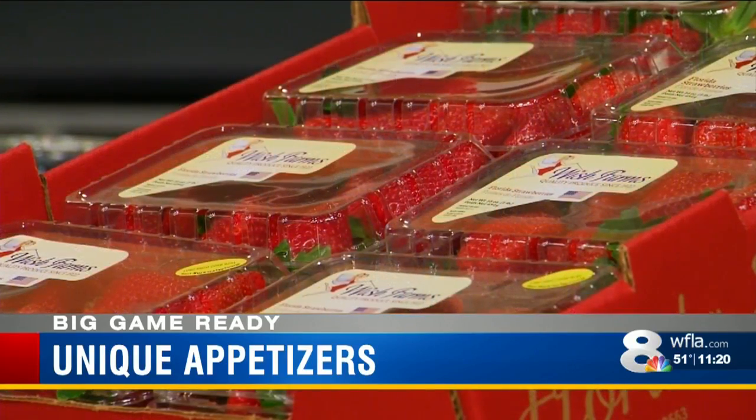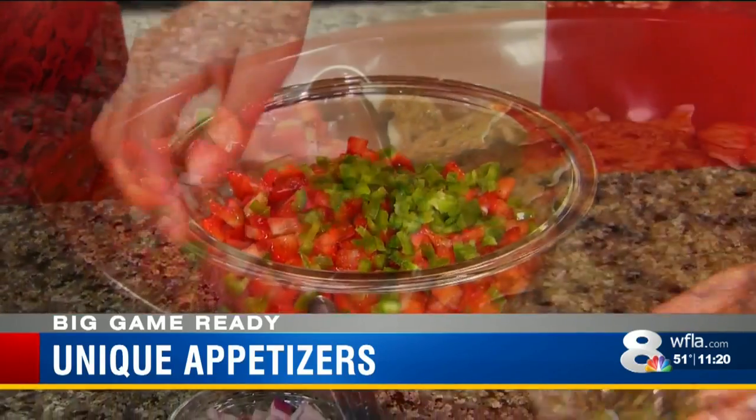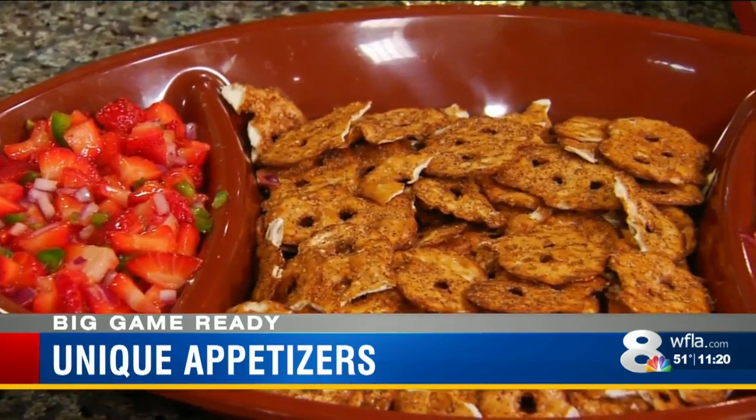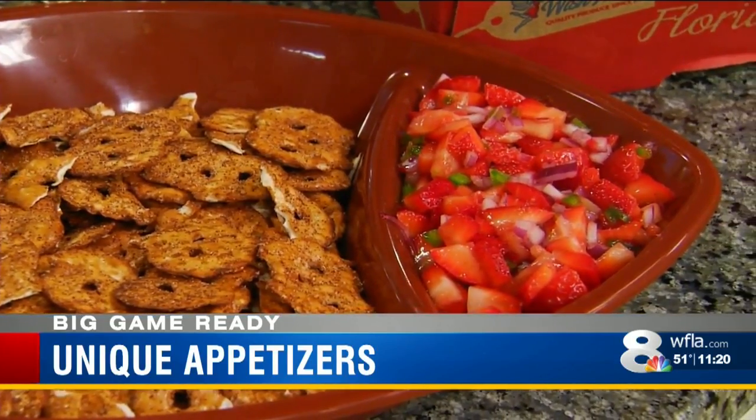It's also suggested to take advantage of the infamous strawberry season here in Florida — focus on a recipe that's fresh, delicious, and packed with flavor, like a strawberry fiesta salad made with strawberries handpicked in Plant City.